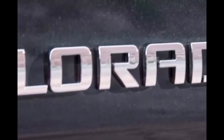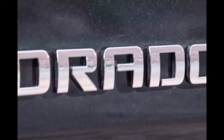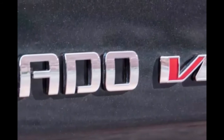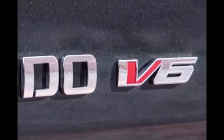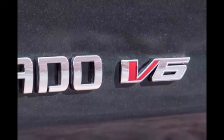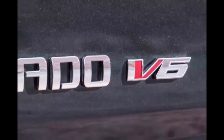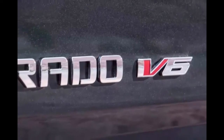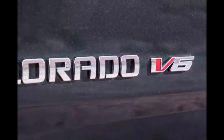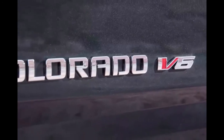Not only can the Colorado ZR2 jump, but it can also tackle difficult trails. Chevy used the advantage of having a midsize truck to create a model that could rock-crawl, run through the desert, and still deliver a decent ride on paved roads. The fact that the ZR2 is narrower than a full-size truck gives it a better advantage in terms of maneuverability, but Chevy needed the capability of a suspension that could support jumping and rock-crawling.